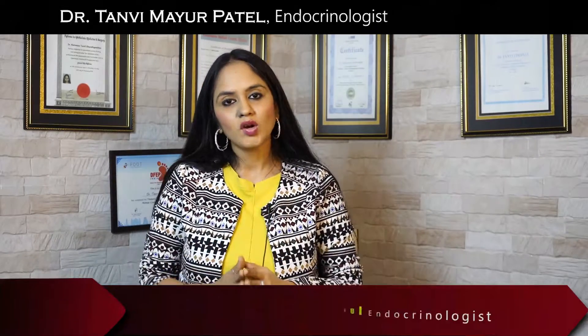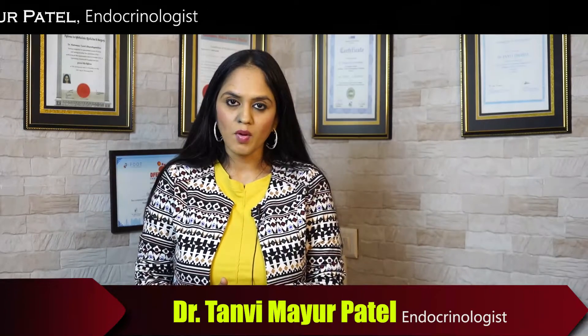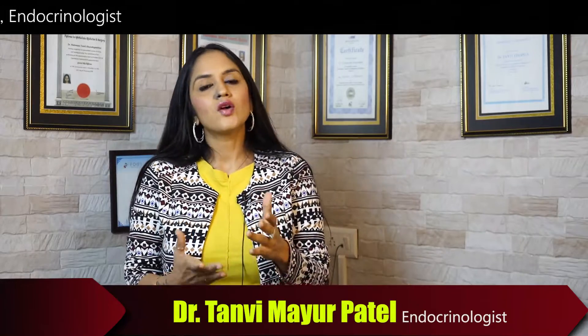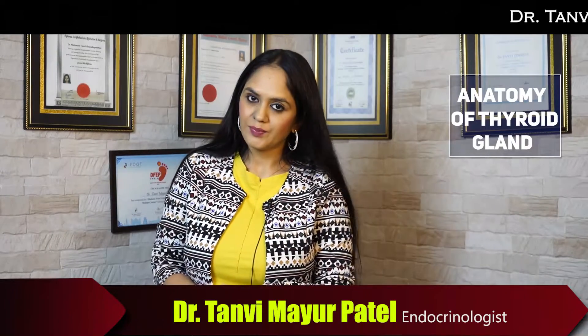Namaste, I am Dr. Tanvi Mayur Patel, endocrinologist and hormone specialist doctor from Mumbai, India. Today we are going to discuss the anatomy of the thyroid gland.